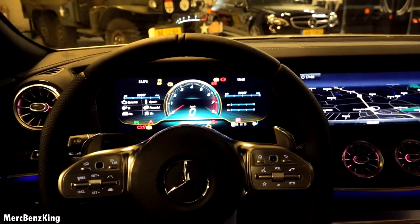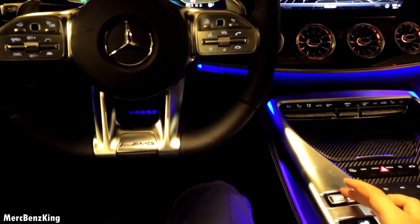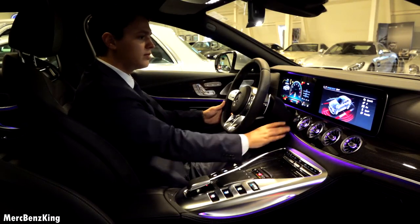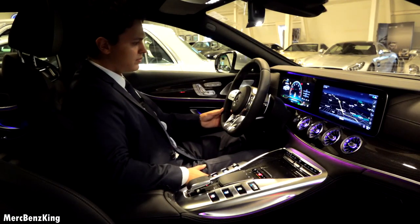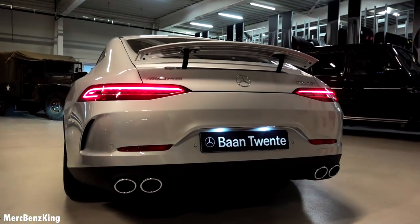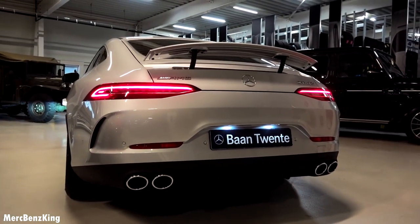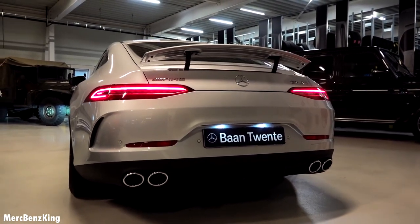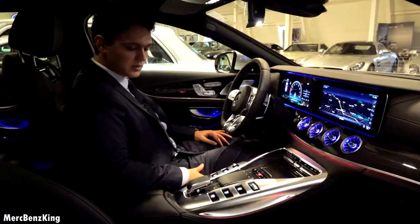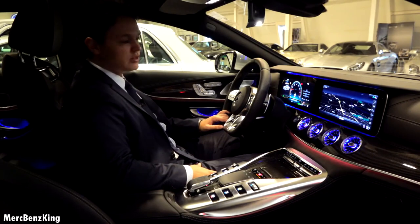Let's start the engine and listen to the sound. It's currently in Sport Plus mode — a very deep sound, especially compared to the C43.